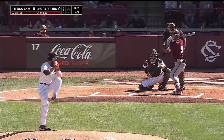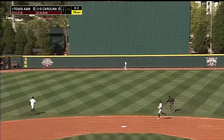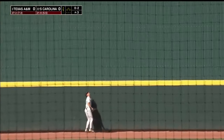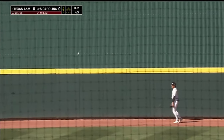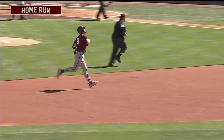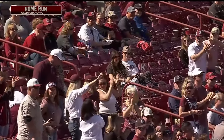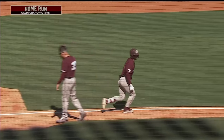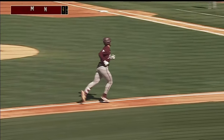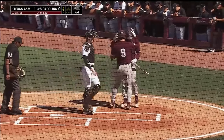Big loss for the Gamecocks trying to even up the series today. High fly ball, center field — Brewer back to the track, to the wall, and it's gone! A leadoff home run for Gavin Grohovak. Early 1-0 lead for A&M. Just what we talked about — not the start you want for the Gamecocks, absolutely the start you want for the Aggies. 0-2 hanging breaking ball from Pitzer, and he did not miss it.